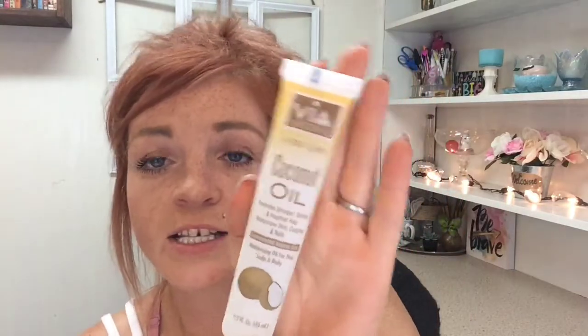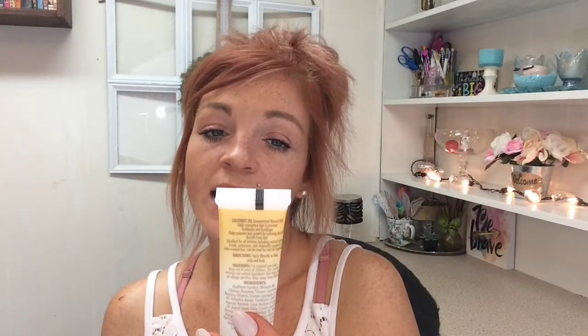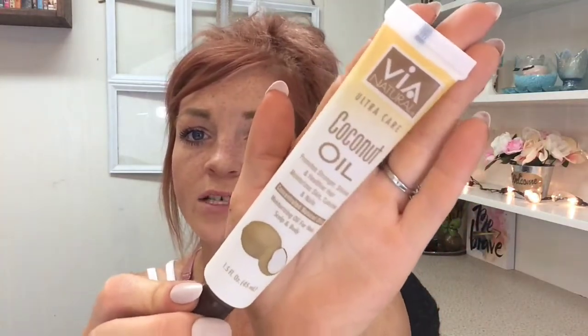This is something new I have never seen at my Dollar Tree — coconut oil. It promotes stronger, shinier, and healthier hair, and moisturizes skin, cuticles, and nails. It's a moisturizing oil for hair, scalp, and body. I got this for my hair — I just wanted to try it out. The brand is Viva Natural — never seen it at my store before.